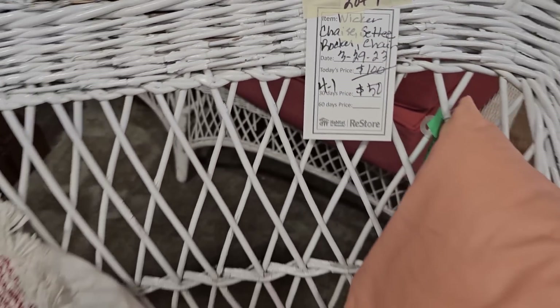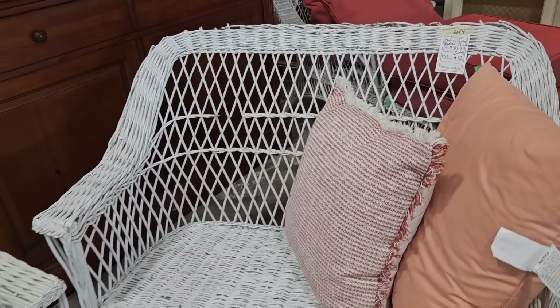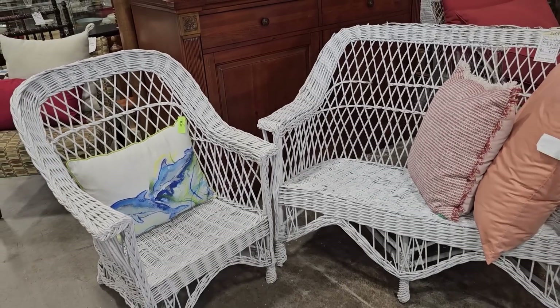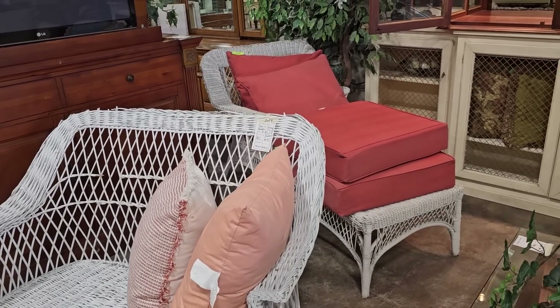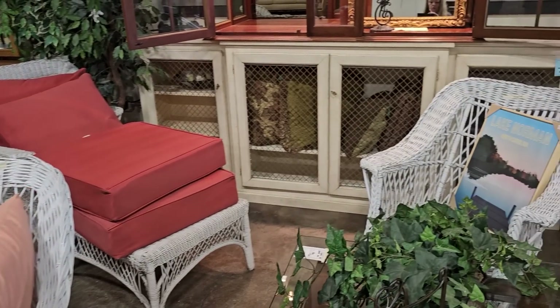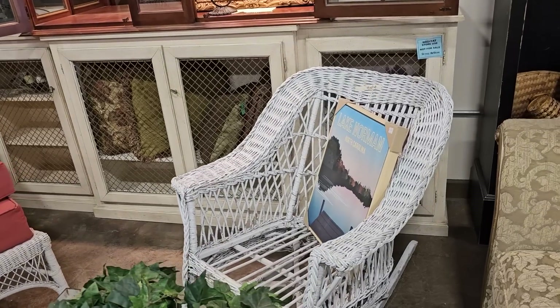Here's some more of that wicker furniture — you get four pieces for $50. There's a little bit of wear on some of it, but I think that adds character. For $50 you get the settee, the side chair, the lounge chair — I think the cushions are separate but weren't much money — and you also get a rocker. That's a fabulous deal, $50 for all those pieces.